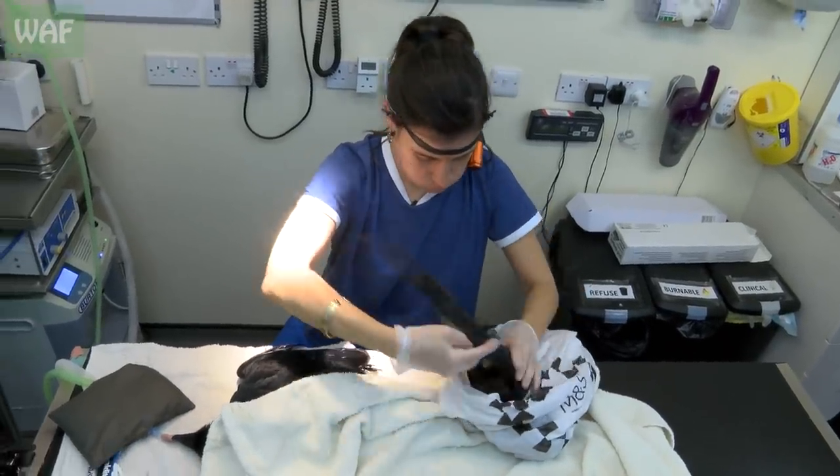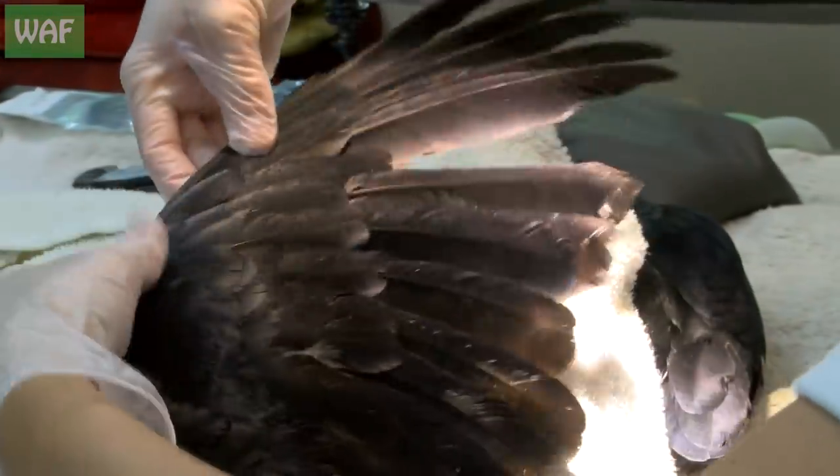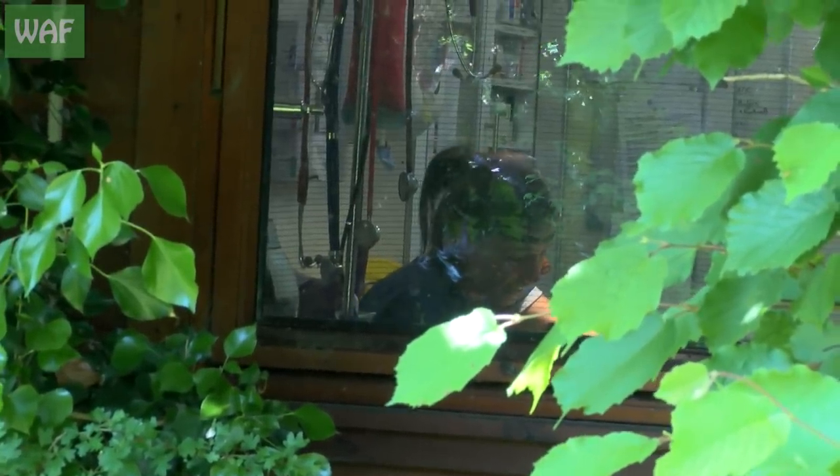An imping procedure, where feathers are transplanted from a donor wing, would mean the crow could be released in just a few days, and the improvised feathers would fall out naturally during the next molt.